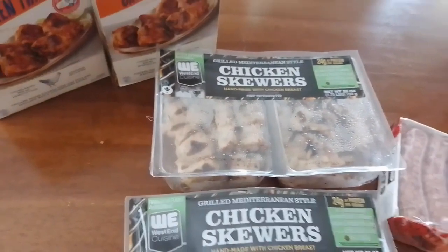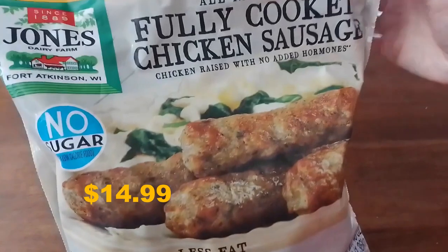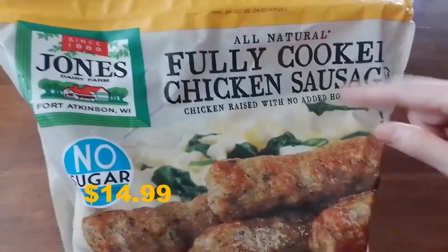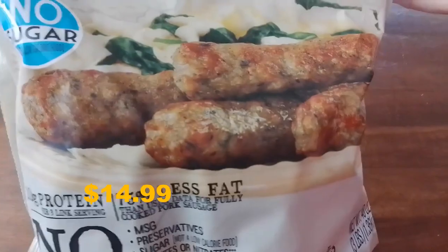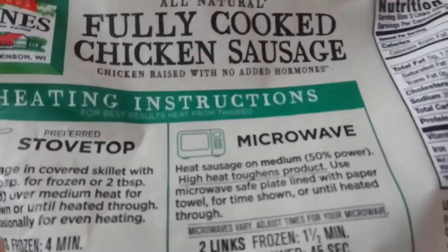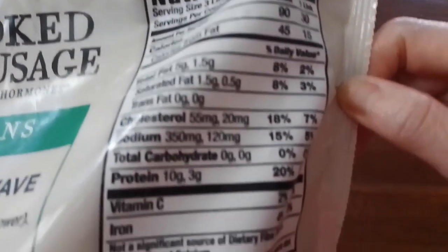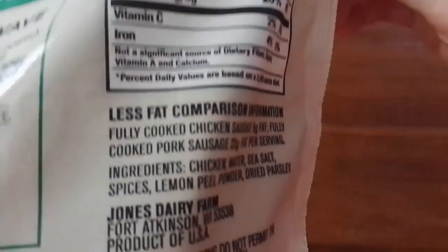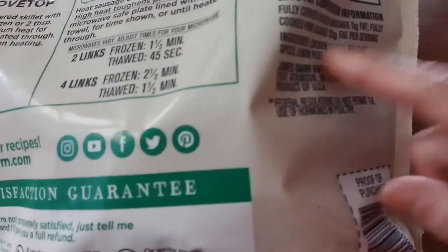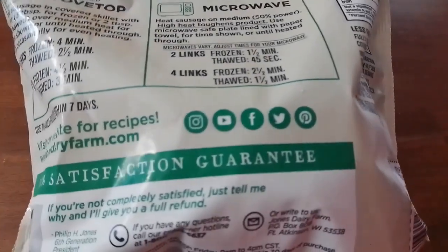Among the few items we got, along with paper towels and water, is this all-natural fully cooked chicken sausage. It can be prepared by stovetop or microwave. The ingredients are chicken, water, sea salt, spices, lemon peel powder, and dried parsley — so it's not bad ingredients.